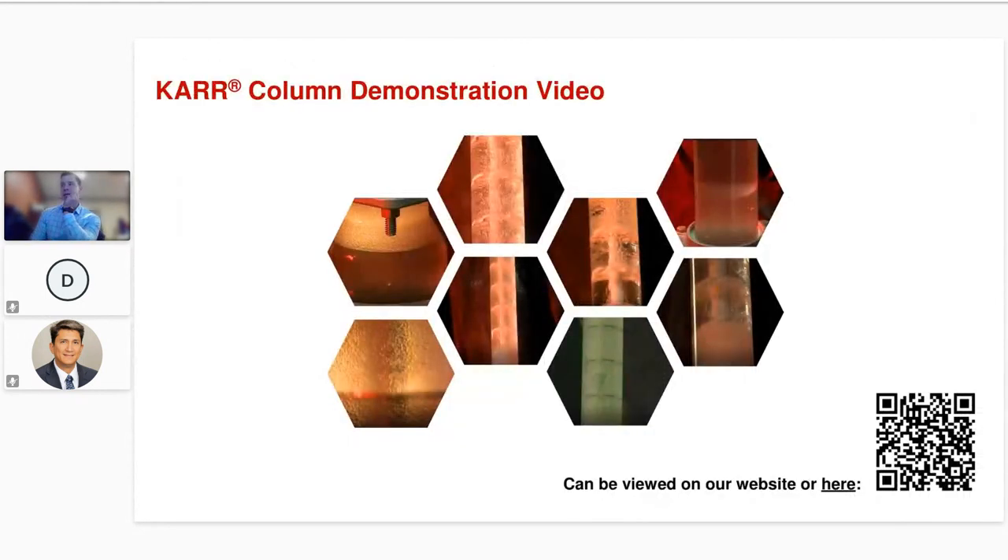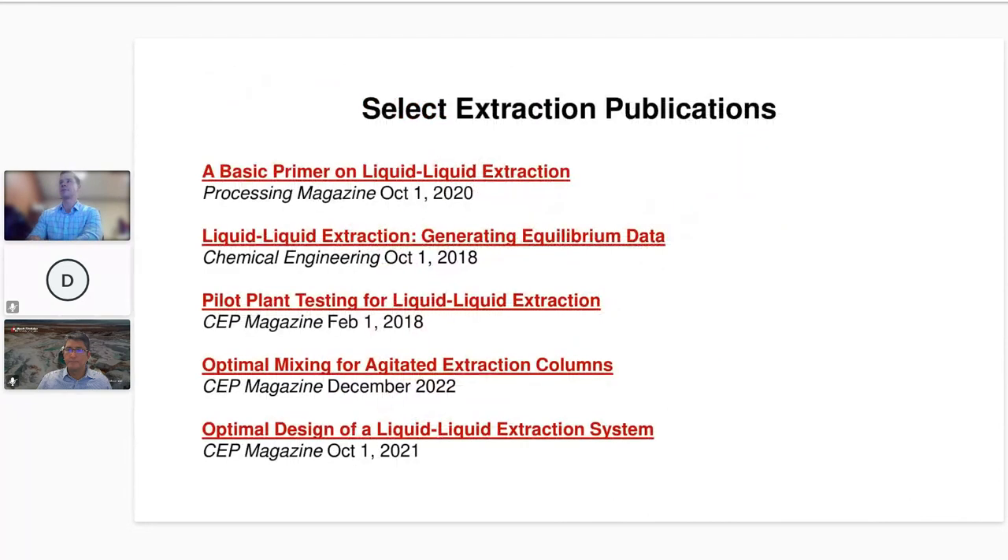We have a good video on YouTube that goes through the Carr column — about 10 minutes covering much of what Don discussed about pilot testing. There's a QR code at the bottom of the slide, or you can search 'Carr extraction column' on YouTube and it should come right up. Don and I have also written several articles over the years, some of which are shown here, and we can provide a PDF of today's presentation if there's interest.